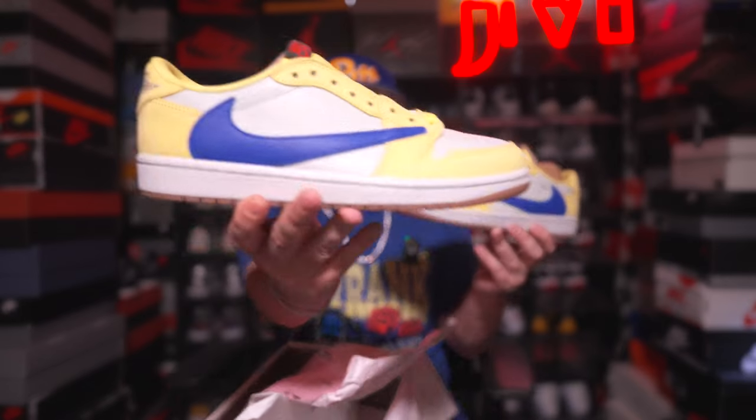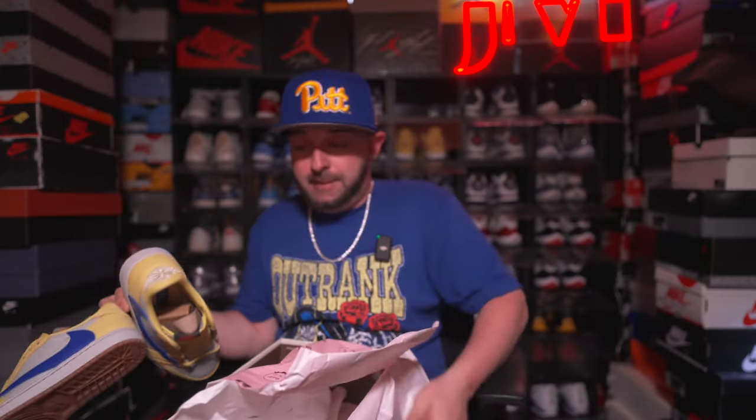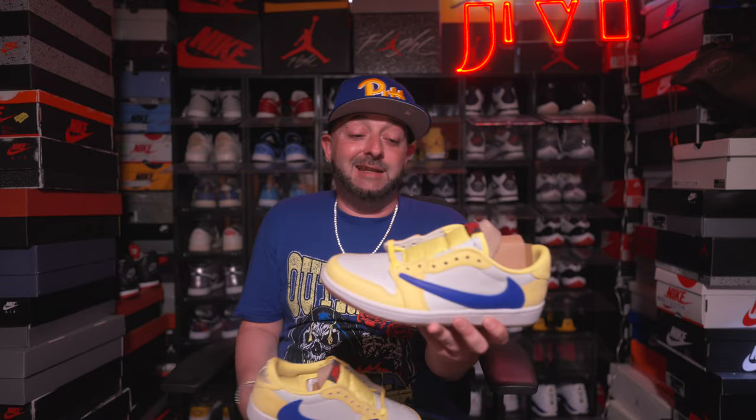Right now these are going for around $400 in my size. But if you look at a lot of the Travis Scott Jordan 1s that have come out, they always go up in value. The Olives dropped and were a $500 shoe — now they're like a $1,000 shoe, and that was only about a year ago. The Black Phantoms were sitting at like $400-$500 in smaller sizes like mine, and now they're a $1,000 shoe. So right now, getting these for the price they're going for is a great time. Even at $400 to $450, it's probably going to be worth it.